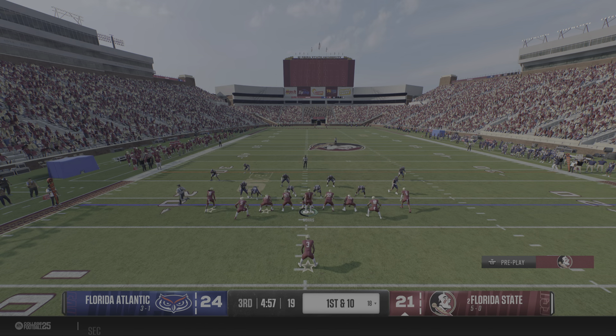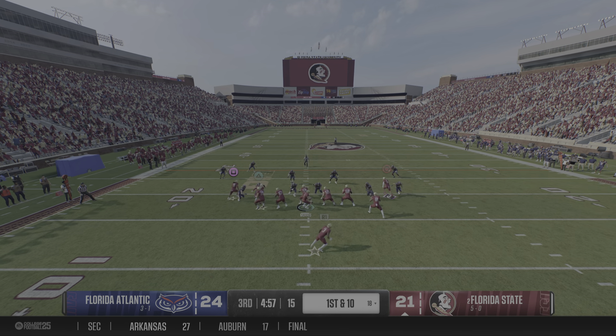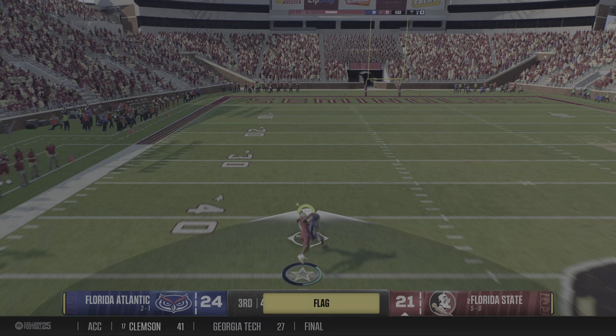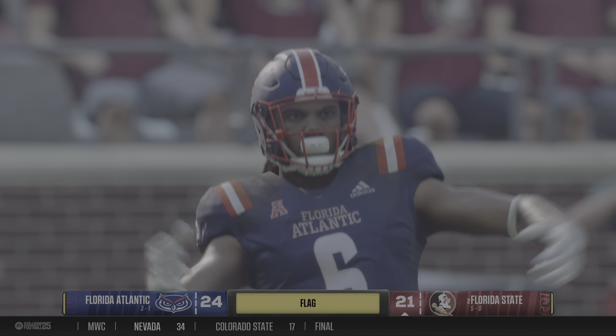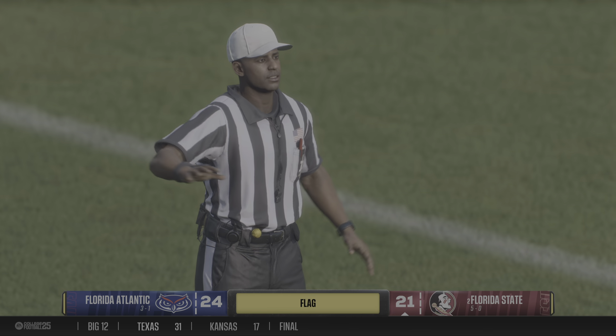Seminoles have it back. They'll try to get that offensive spear flaming. They put points on the board in the first half, but still find themselves in a hole. Going to throw it over the top on the deep shot — and it's an incomplete pass, but the flag is down. Let's check the call.